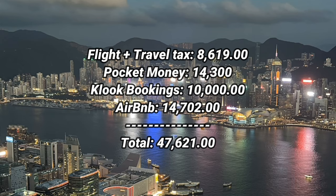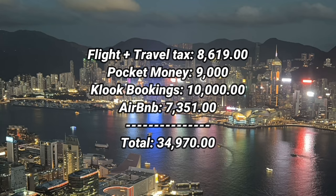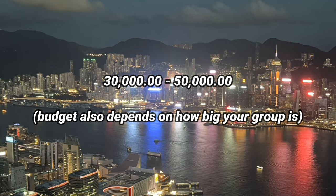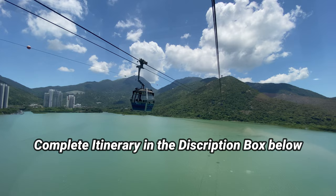For hotel accommodation, you can share rooms to split the cost or look for a cheaper option. Your pocket money can also be adjusted depending on where you want to eat or your budget for shopping and pasalubong. You can definitely adjust your budget from 30,000 pesos to 50,000 pesos or even more. I hope this video helps you plan your Hong Kong–Macau itinerary trip soon, and I hope this answers a lot of questions about budget and itinerary.